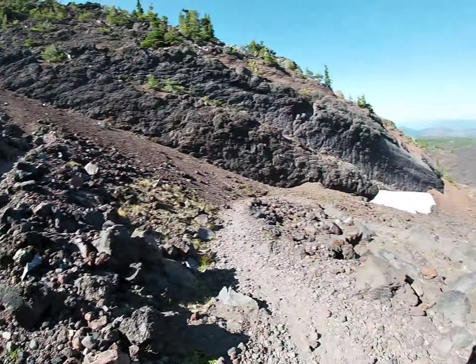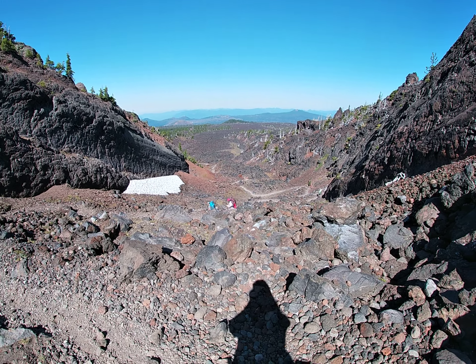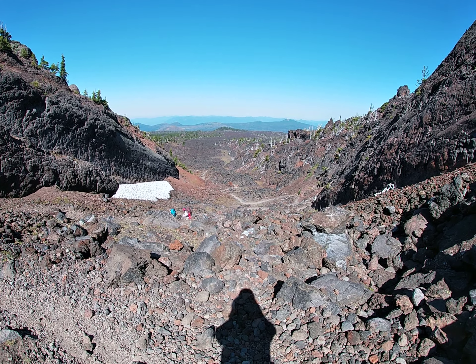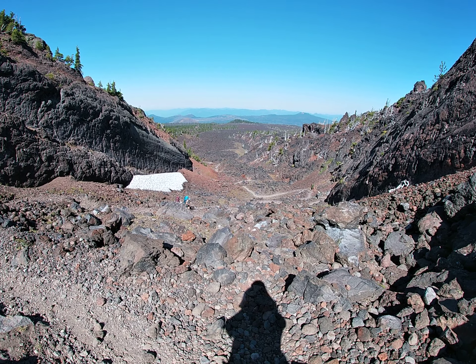So a little bit of orientation. Right in front of us is the Pacific Crest Trail. There's a few hikers on it, my backpacking buddies, and there's lava all around us. We're looking west. The lava flow that we're in the middle of right now is the Collier Cone lava flow.